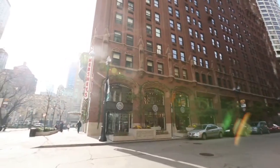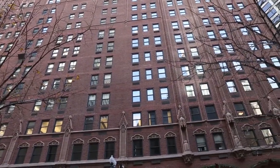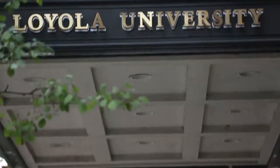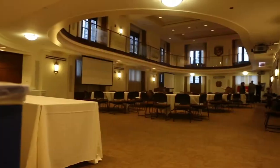Down the block is Lewis Towers, built in 1927, and currently home to the Office of the President and other key university officials. This 17-story high-rise also contains two of Loyola's most breathtaking venues, Bean Hall and Regents Hall.